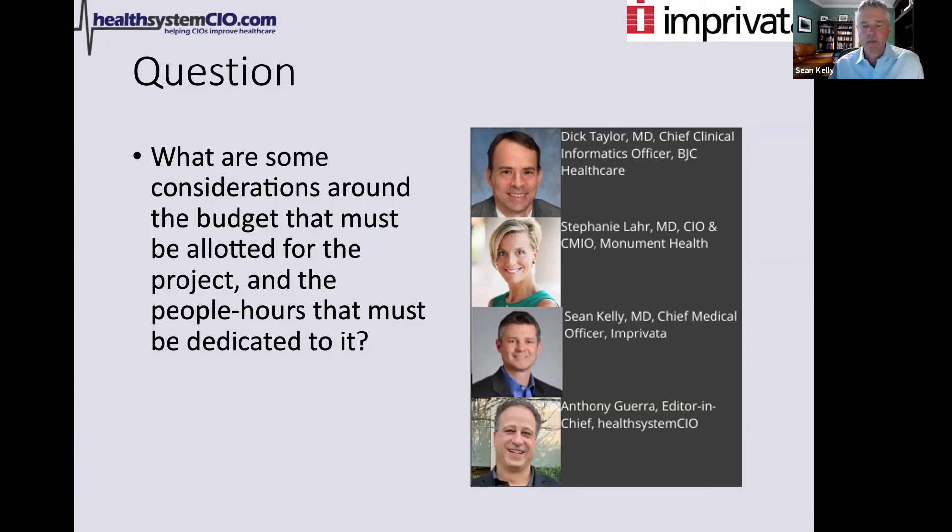Regarding identity proofing — the DEA talks about getting providers ready. Identity proofing providers was very convoluted, and it really needed to happen in person for a long time. Recently the DEA clarified — during the COVID-19 pandemic — that this could actually happen remotely. You can do a video experience like this, as long as you have the correct software and sign-offs in place. That's an incredible improvement, especially for organizations with a large rural component or geographically disparate practices. We continue to refine this on both the vendor and provider side.